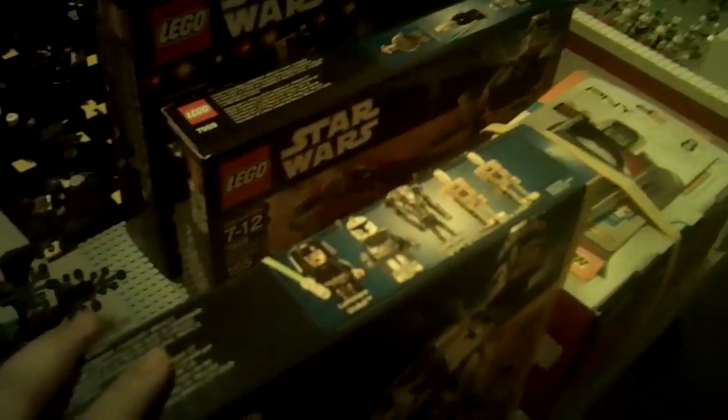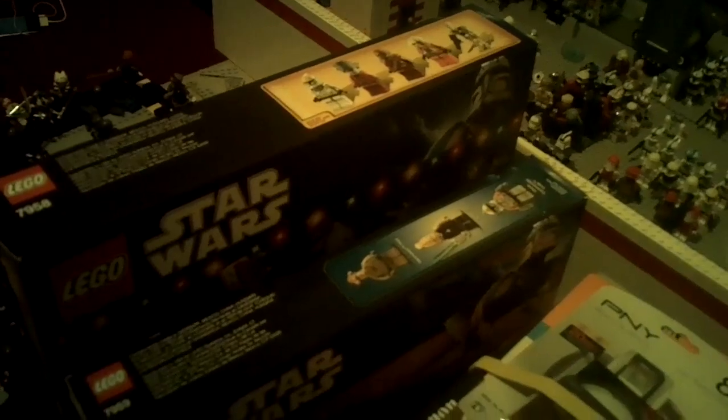Of course I also got the advent calendar — I had to get this baby. I only have three summer sets left to get before I start prepping for the new January 2011 line, and I'm really excited about that. I think I could get those for my birthday or for Christmas. These two sets are mainly for the Geonosis MOC.